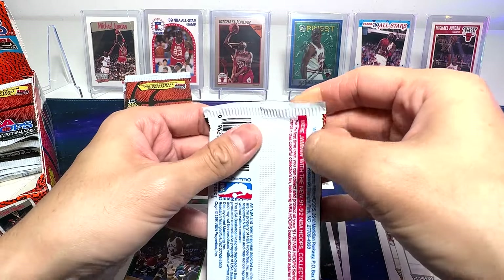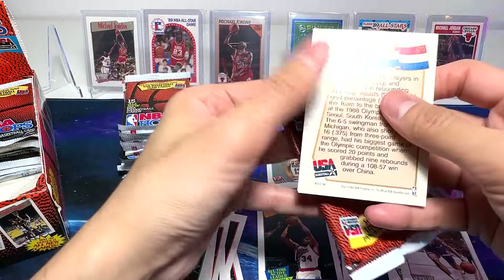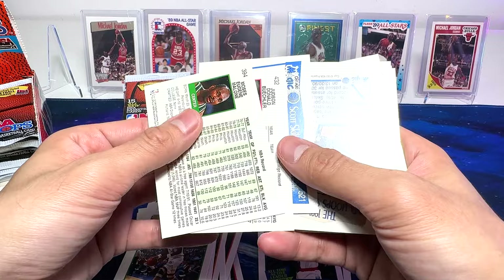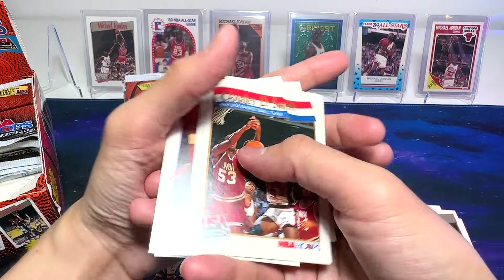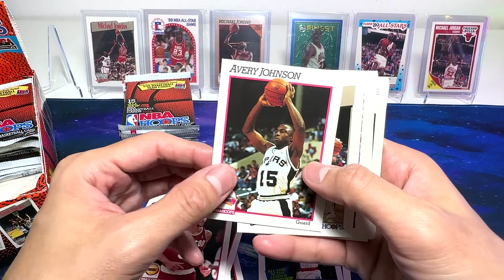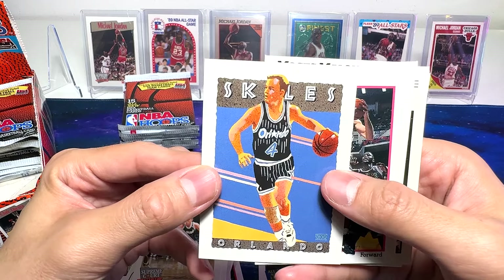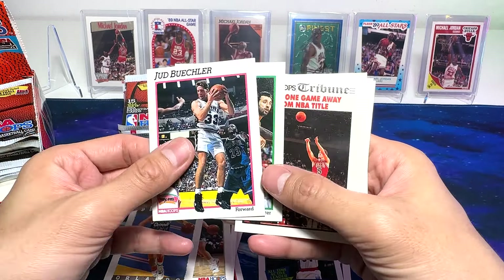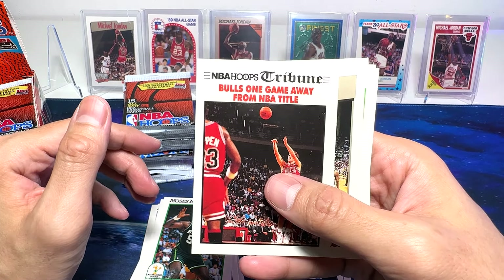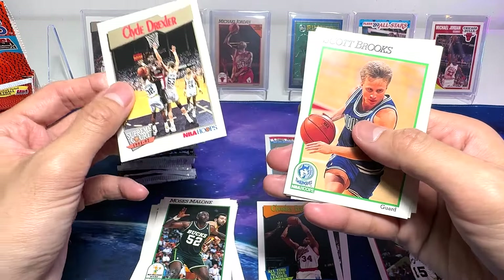Off to a pretty good start. I'll be happy with any Jordan cards, to be honest. We've got Charles Smith right here. Jelly Knight. Matt Bullard. Avery Johnson — I like him a lot, the General. Scott Skiles — this is a beautiful card of Scott Skiles. Moses Malone. Bulls one game away from NBA title — that's John Paxson right there. Beautiful card. Clyde the Glide on the Supreme Court. Beautiful.